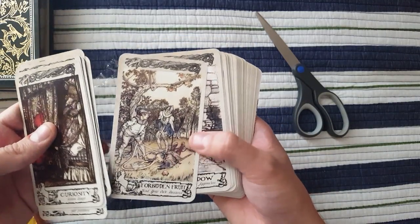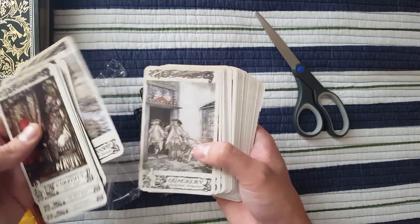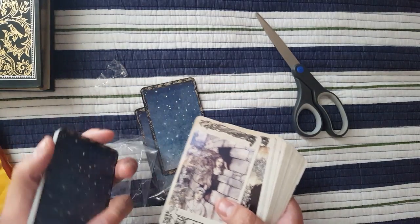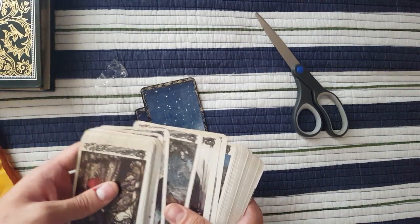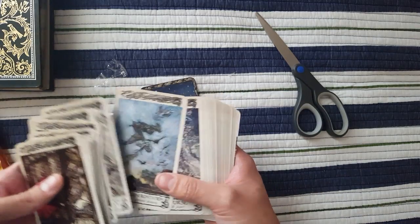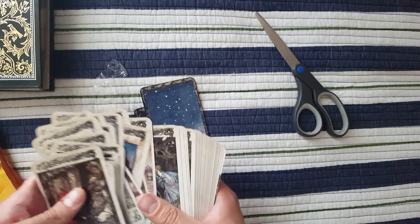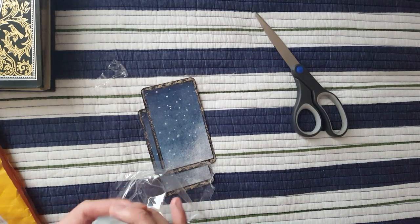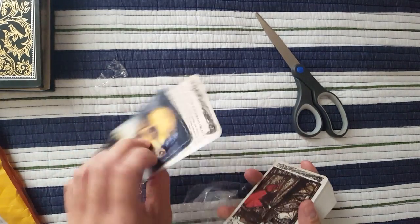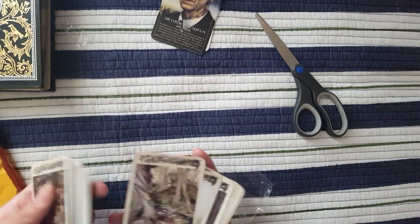Oh my gosh, this is so beautiful. This is what I'm going to be shuffling for like the rest of the week, until I order another deck probably. I have a really weird setup right now because I want good lighting for this. I might do a full walkthrough and see how it works, how it reads. I'm going to have to read the instructions again — I can't really remember how you're supposed to read it — but let me give this a good shuffle.